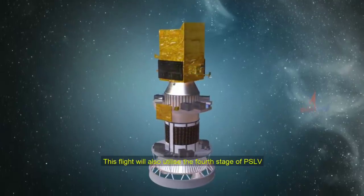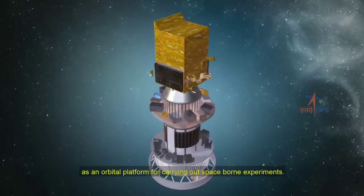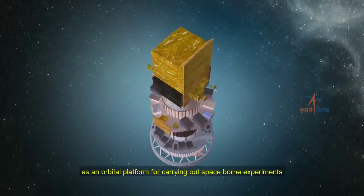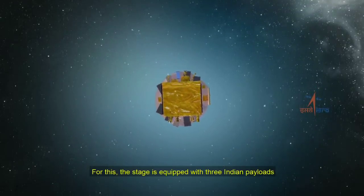This flight will also utilize the fourth stage of PSLV as an orbital platform for carrying out space-borne experiments. For this, the stage is equipped with three Indian payloads.